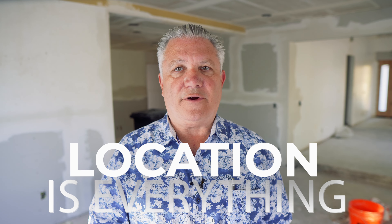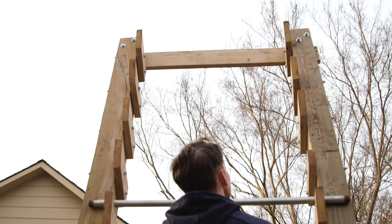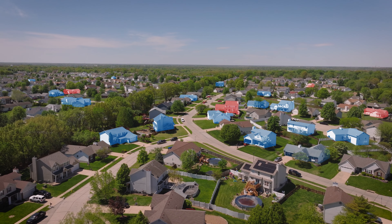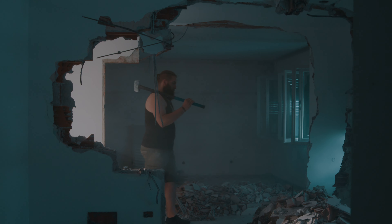Now let's dive into how to maximize your ROI. When it comes to house flipping, location is everything. Look for homes in up and coming neighborhoods, or the worst house in a great neighborhood. Focus on homes that need cosmetic upgrades rather than major structural repairs. Cosmetic upgrades like new paint, flooring, and fixtures are less expensive and quicker to complete. Structural repairs can be costly and time-consuming, eating into your profits and delaying your project.